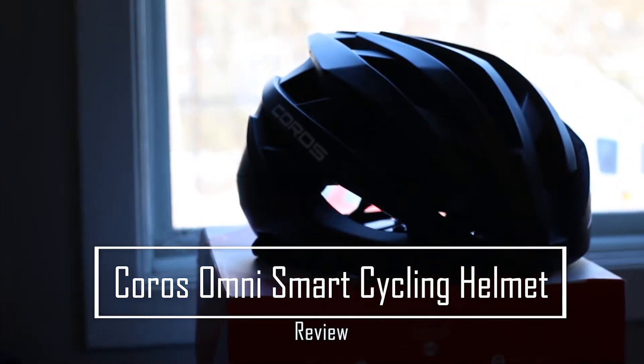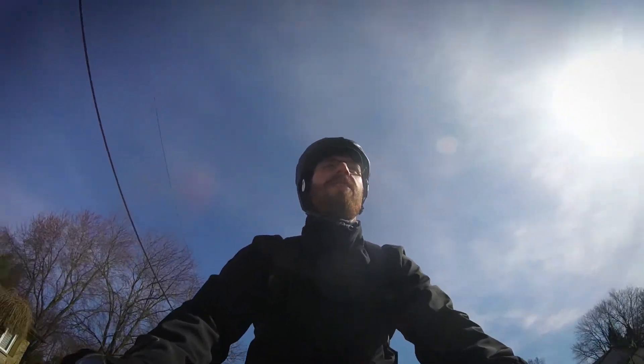What's up guys? Wannabe racer here, or should I say wannabe commuter. Just riding into work and taking this opportunity to check out the KOROS Omni Smart Cycling Helmet — a cycling helmet that's packed with some smart features to enhance safety.